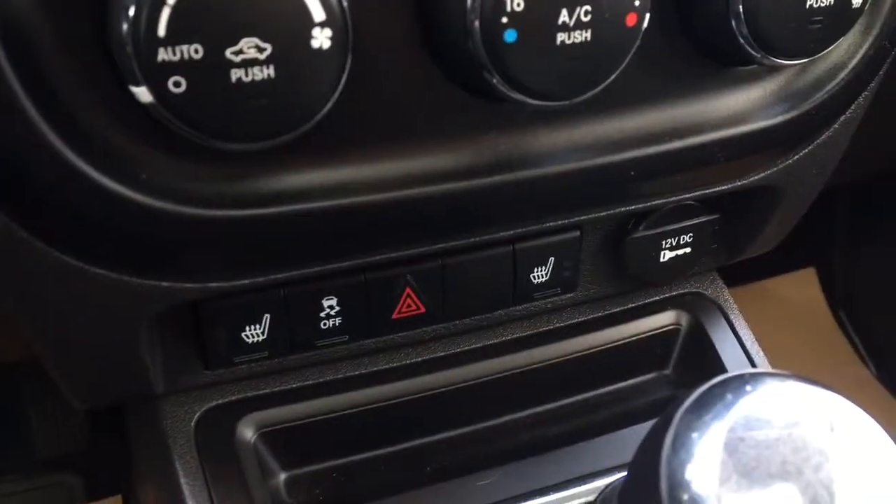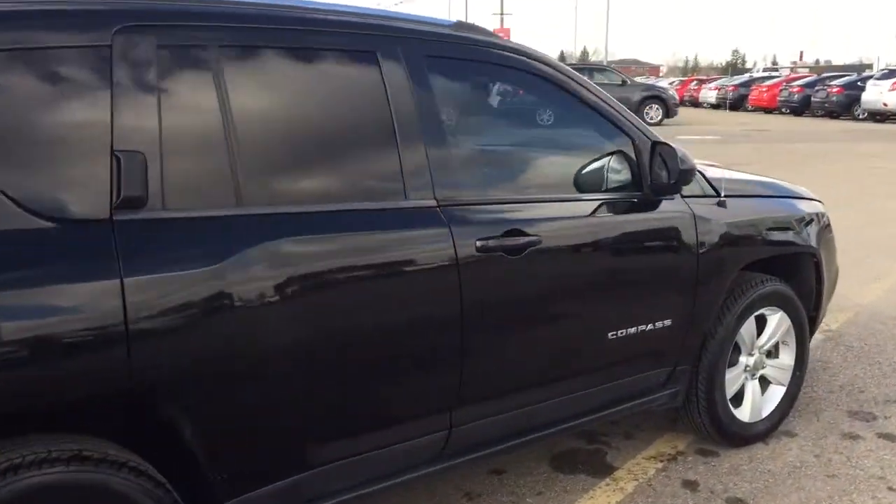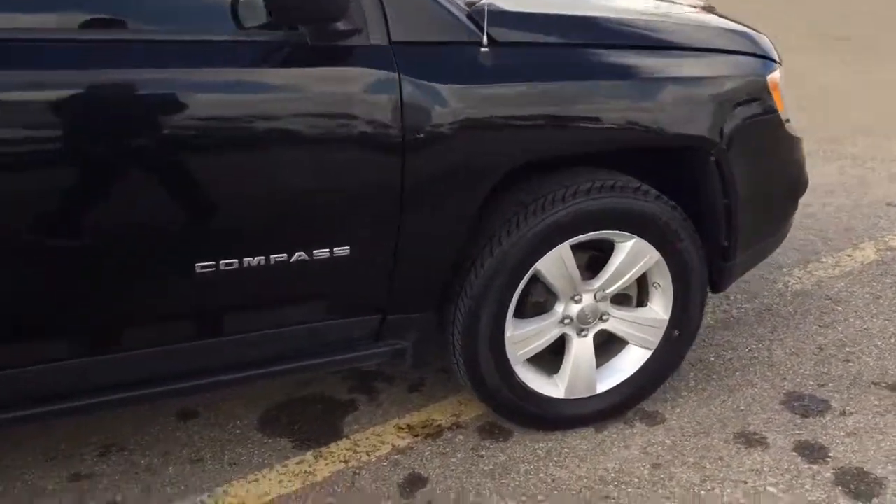Climate controls, heated seats, comfortable seating for five with plenty of cargo space, a sunroof and much more. So don't miss out — hurry in or give us a call today at Davis Chevrolet to book your test drive.